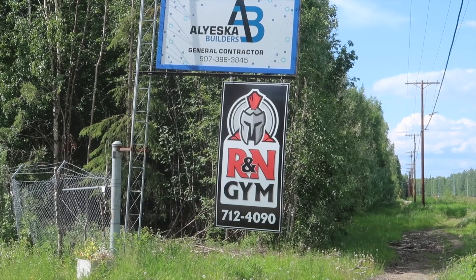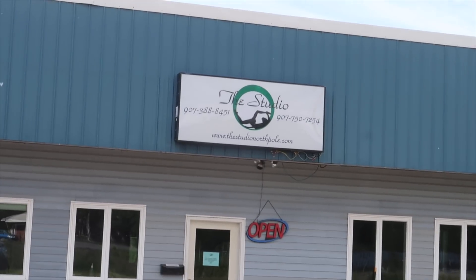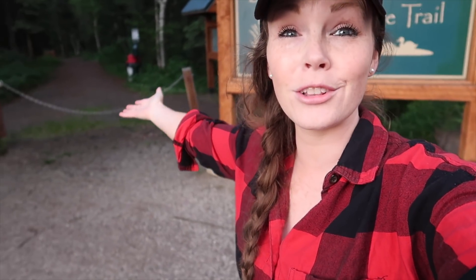If you need a place to work out, we have you covered there too. This is a pretty neat thing — you can actually run in North Pole and feel like you're not in a city at all. It goes down and back in here, and there are tons of nature trails. It's pretty awesome.